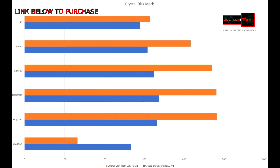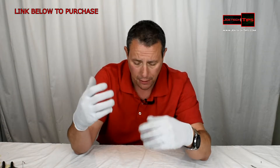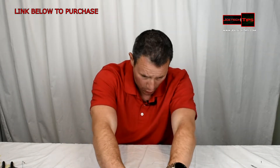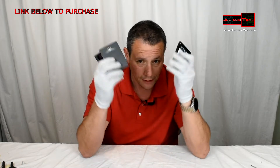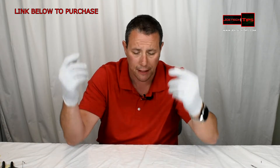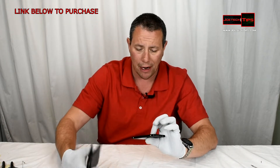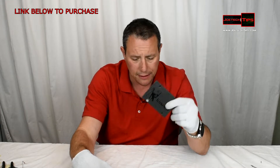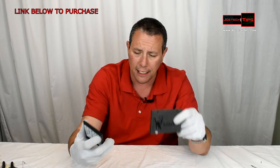Based on the price — being a couple dollars here and there — is it really worth the risk to go with a no-name brand I've never heard of? I bought them just for this review; they were inexpensive enough to give it a shot. But my recommendation is to go with either Silicon Power or SanDisk.